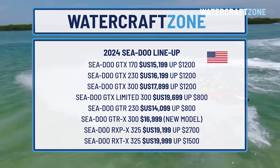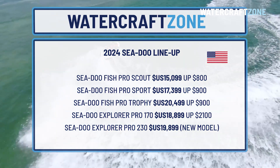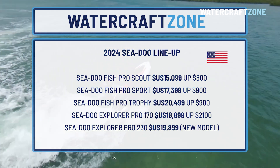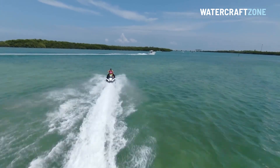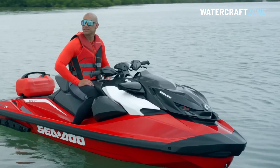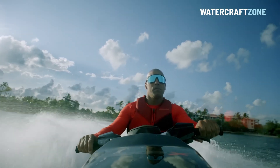For example, the Sea-Doo Fish Pro Sport, Fish Pro Trophy and Explorer Pro have increased by about $300 in Australia. In the US, these same models have risen by between $900 and $2,100. Although care has been taken to check accuracy, these prices are subject to change without notice, so please check with your Sea-Doo dealer for the most up-to-date pricing.